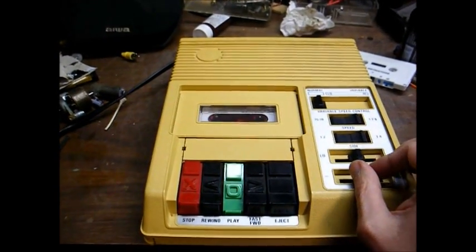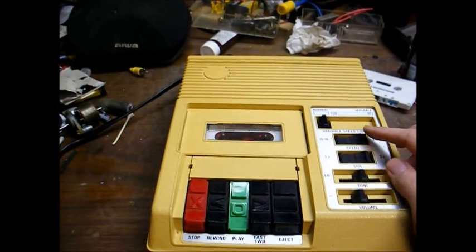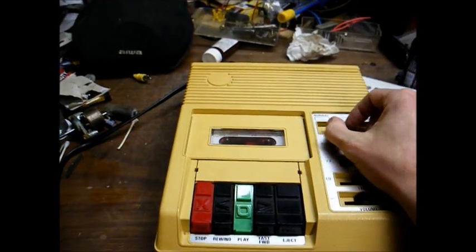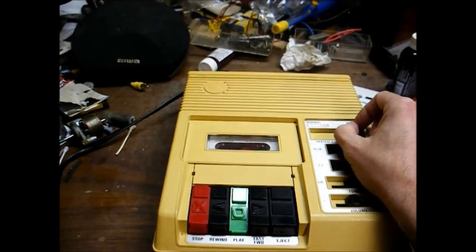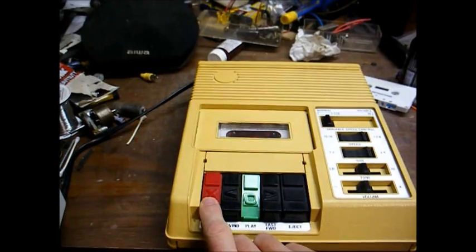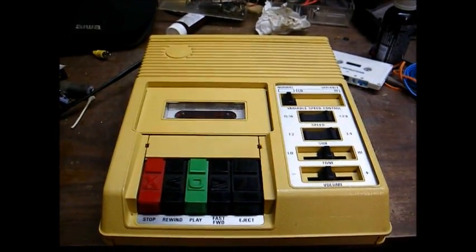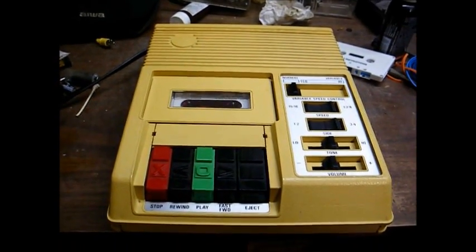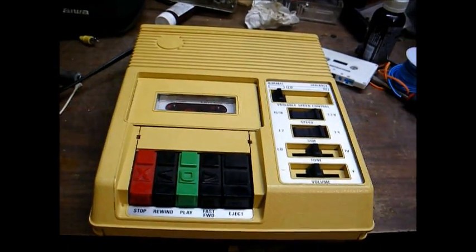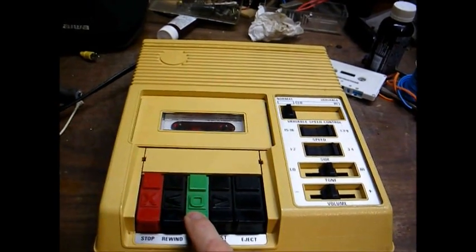We have our volume control here and our controls for speed and side-select. We also have a pitch control for slowing down or speeding up the recording. Another disadvantage of cassettes is it often takes several cassettes to make up one book, and you have to constantly rewind, fast-forward, or flip the tape over, and they give you instructions at the end of each side as to what to do next.